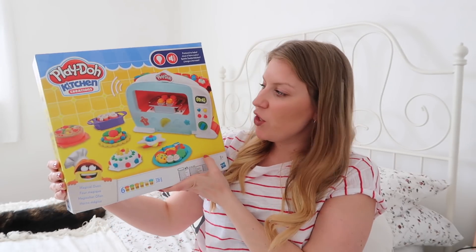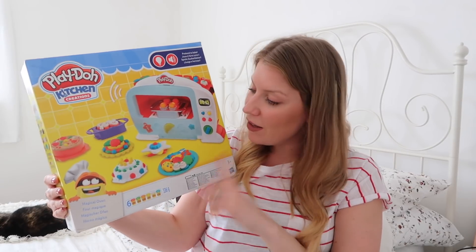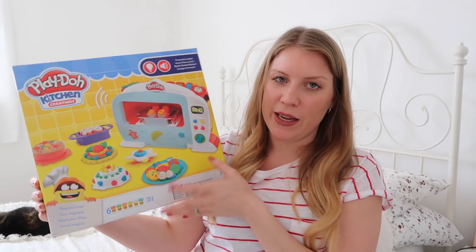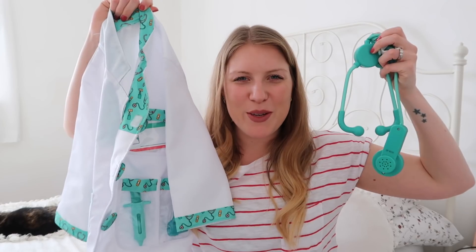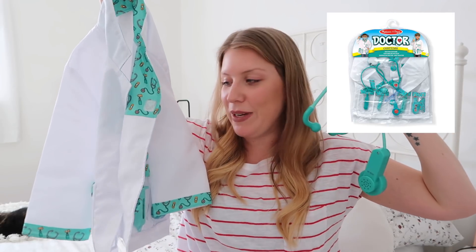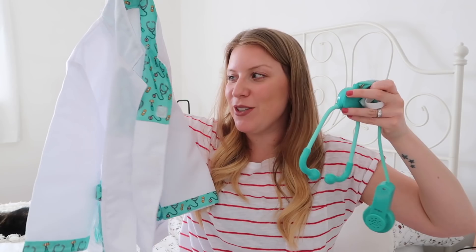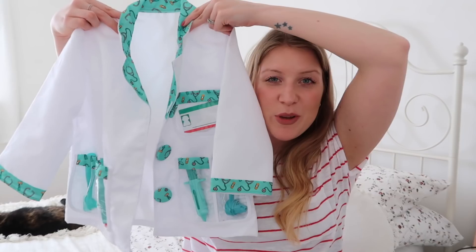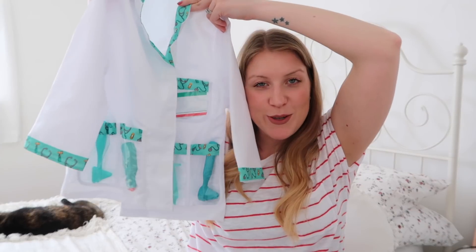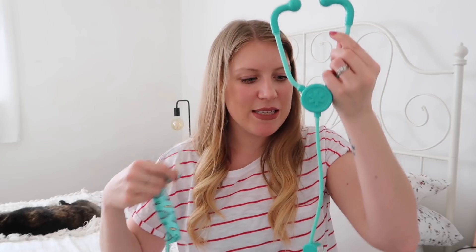She got this fun Play-Doh Kitchen Creations set from her auntie, uncle, and cousins. She loves Play-Doh and I think this one will be particularly fun because it's all to do with baking, and she loves baking. We also got her the Melissa and Doug little doctor's dress-up kit, and she was so excited when she saw it — we played doctors for ages on her birthday night. You get the little coat with four pockets in the front that all have little toy tools in them, plus a little surgical mask which she found hilarious, and a stethoscope with batteries that makes a little beating heart sound.